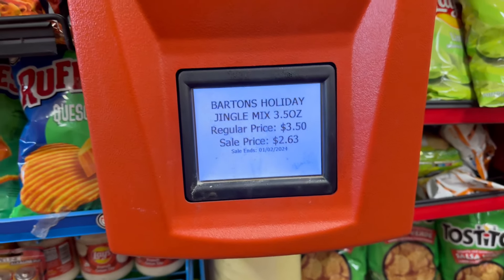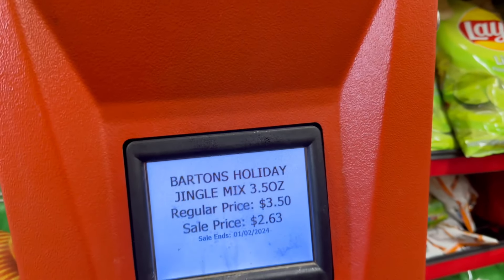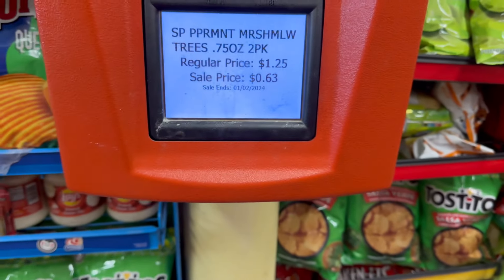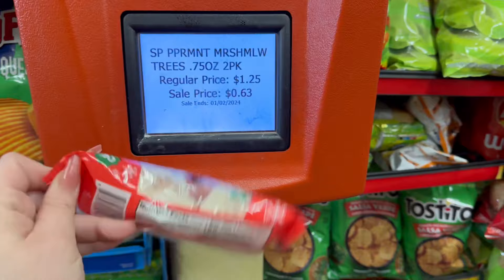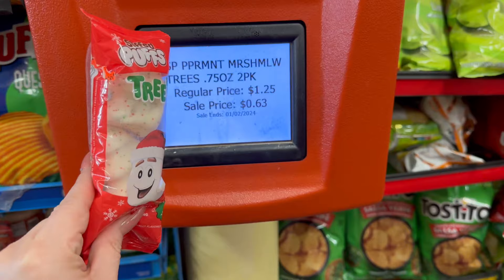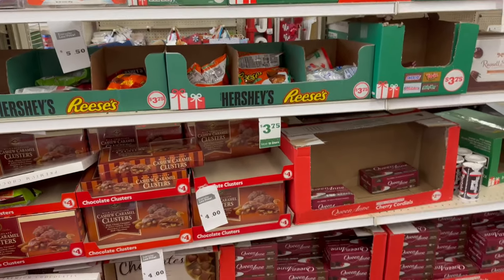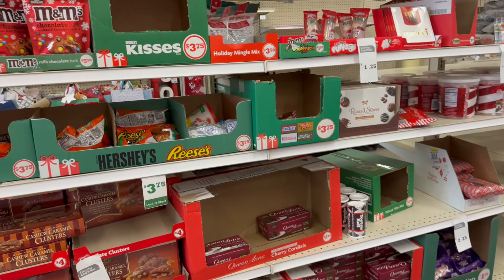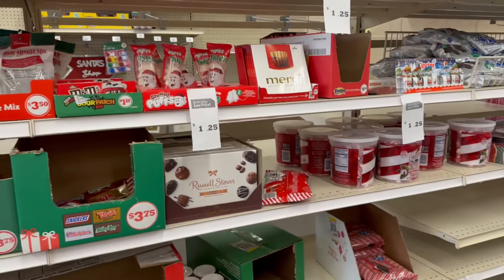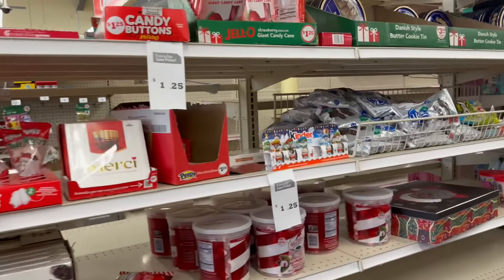Okay, so candy was originally $3.50 and it's on sale for $2.63. The sale does end January 2nd. These little marshmallow puffs are 63 cents. Pretty good deals! Their candies are yes on sale, so this is a great time to come down to Family Dollar and pick up some candies — maybe you didn't get yourself a stocking, fill up on some great treats at half off.